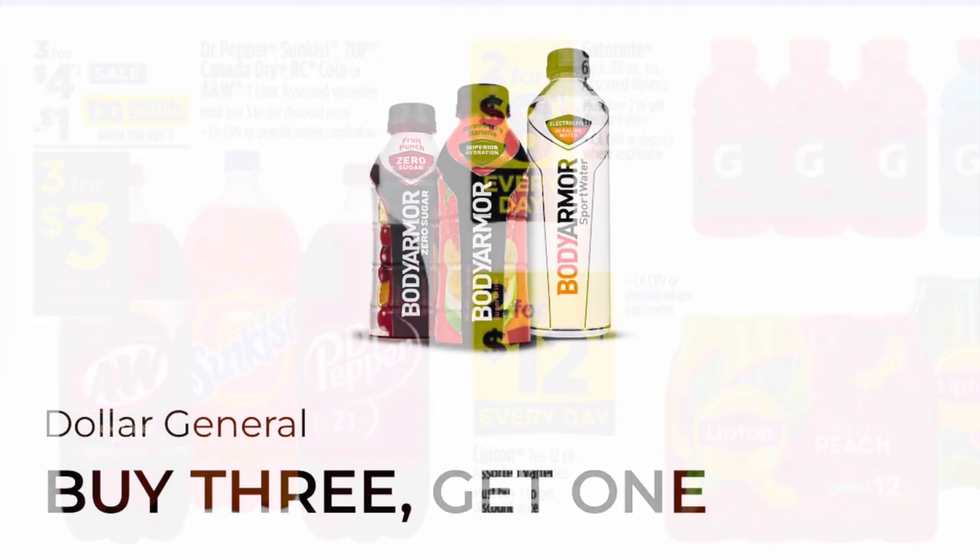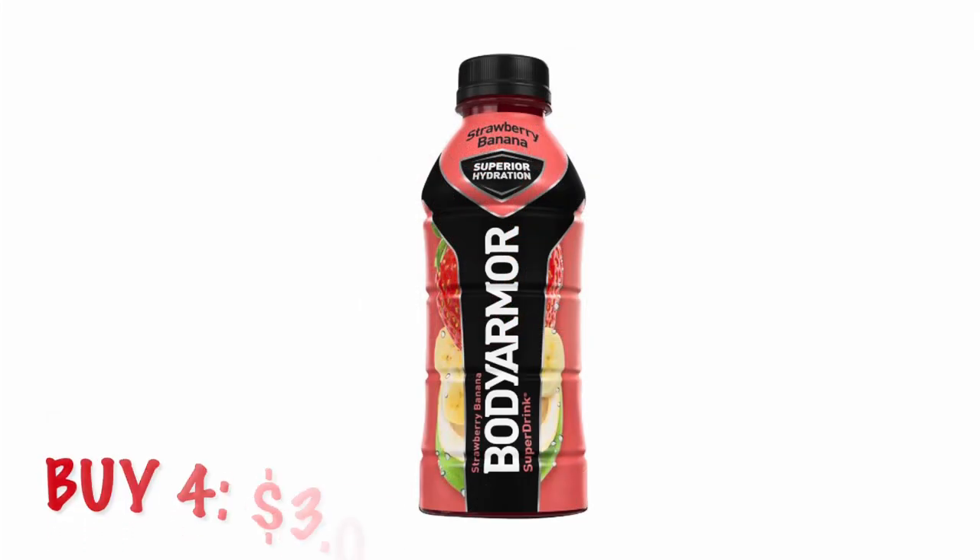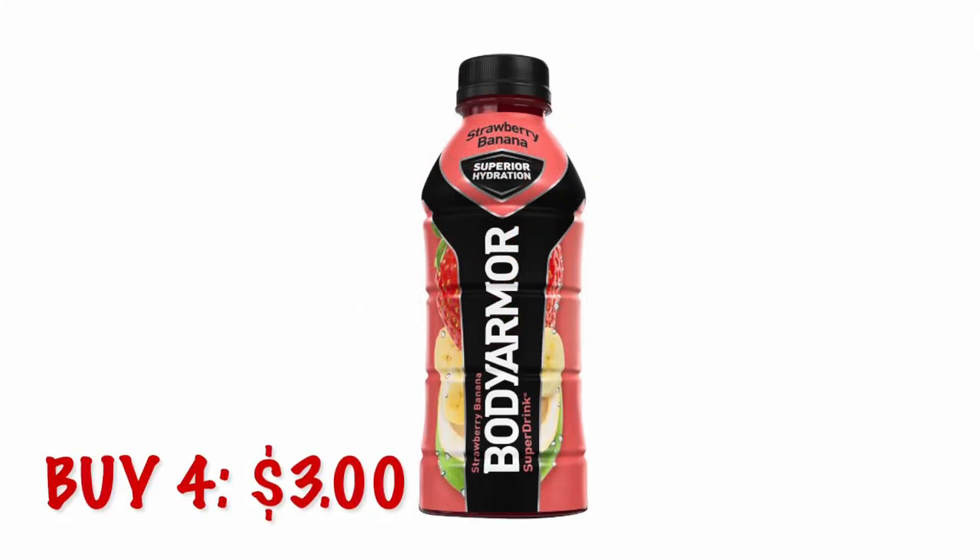We have $1 Body Armor when you clip this coupon — buy three, get one free. They are currently three for $3, so you're going to get four for $3 with the buy one get one free coupon.